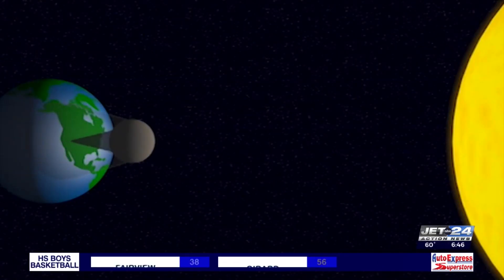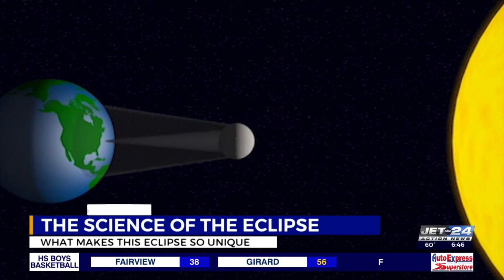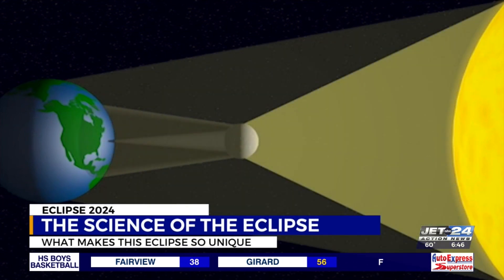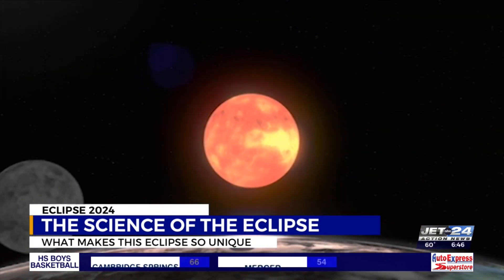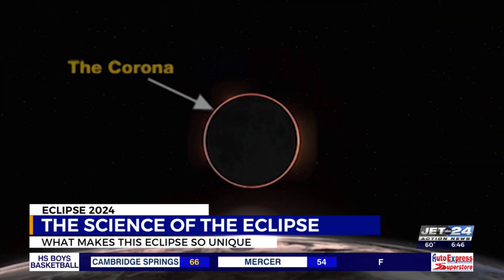There is a lot to look forward to with the total solar eclipse on Monday, April 8th. It's a completely different experience than a partial eclipse. On April 8th, the moon will totally block the sun, leaving the sun's outermost layer, the corona, visible to the naked eye, like a glowing ring in the sky. But there's another factor that makes this eclipse even more special.